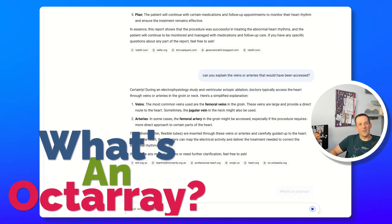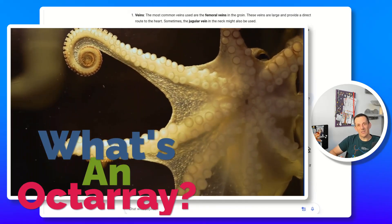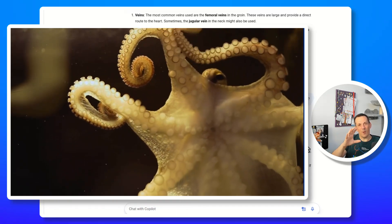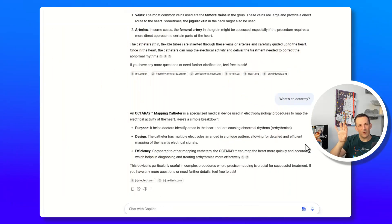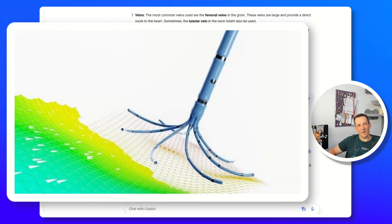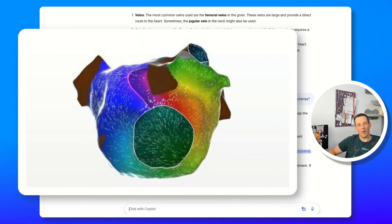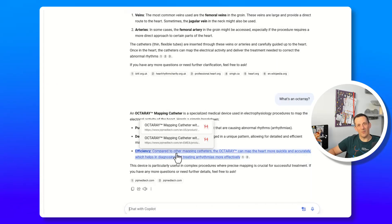One of the pieces of kit used was called an Octoray. The cardiologist described it to me as an octopus-like device that goes inside your heart and senses electrical activity around the various areas of the heart walls. When I looked up 'what is an Octoray,' Copilot provided details, and following the link to the manufacturer's page there are several images showing just how amazing it is — up to 48 electrodes on this device placed on the heart wall to map out all the electrical activity.